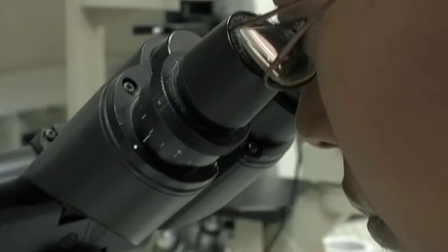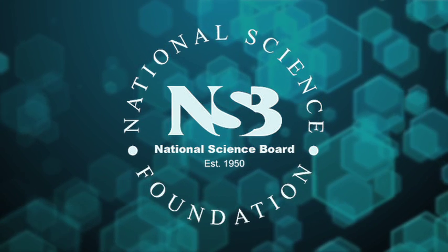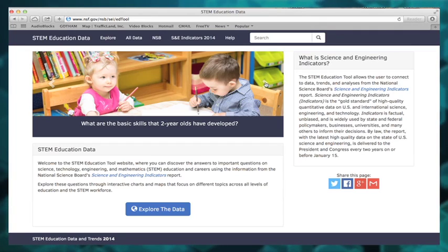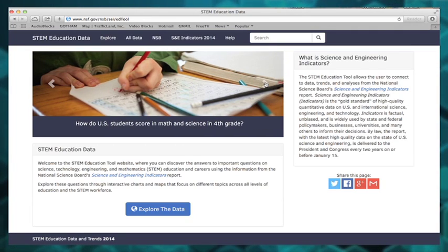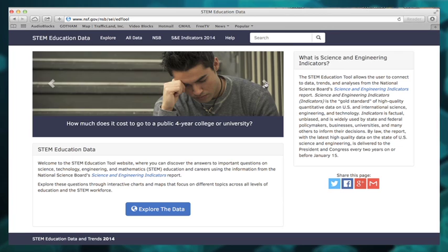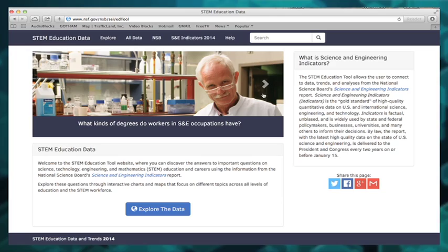That's why STEM education and careers are high priorities for the National Science Board. And as part of its commitment to providing quality objective information, the Board has developed an online resource that brings together facts on how and what we're doing in STEM. It's a one-stop source of STEM data and analysis.